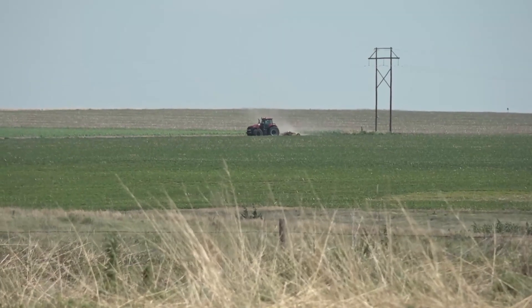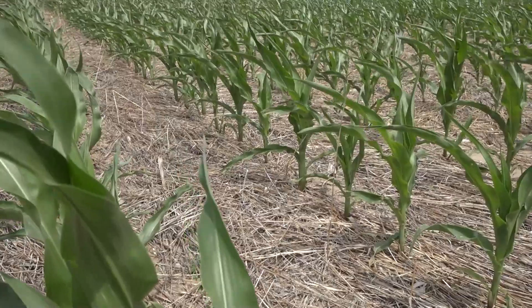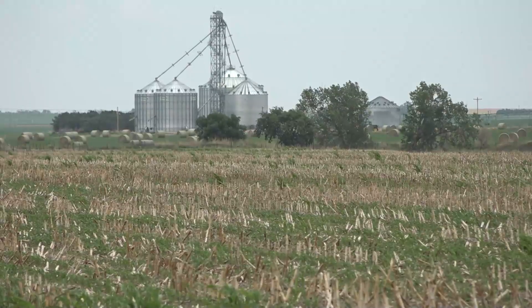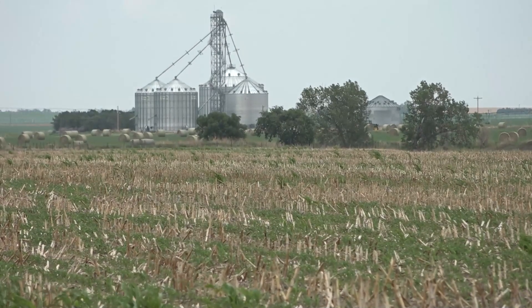He says farmers won't see results overnight — it may take three to five years to achieve higher yields and reap big economic returns from these soil health practices. But the longer term benefits are worth it. I'm Michelle Rook reporting for Ag Day.